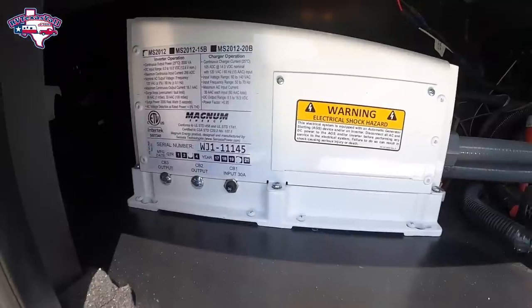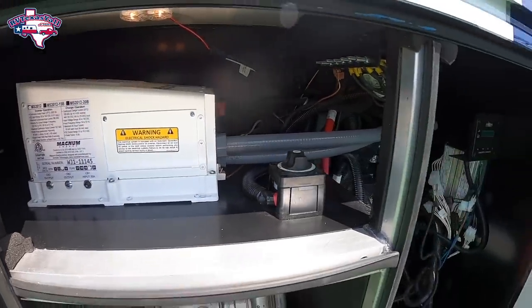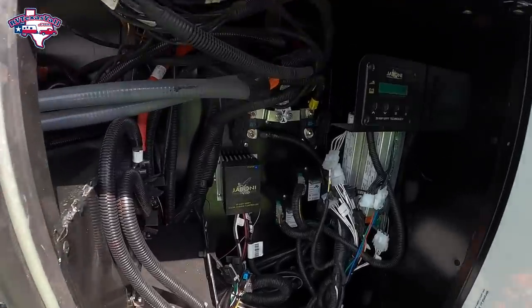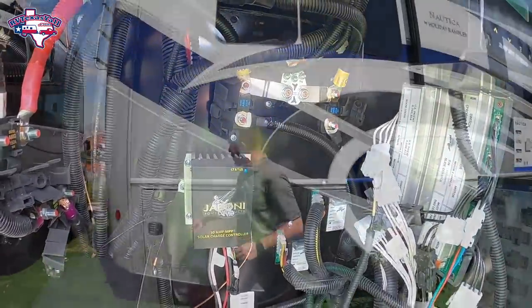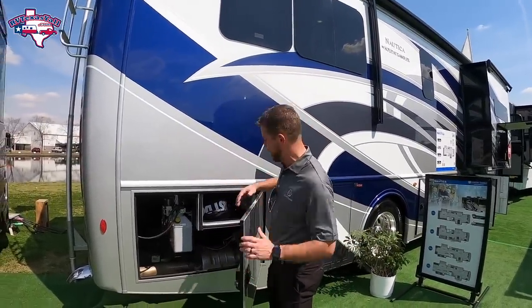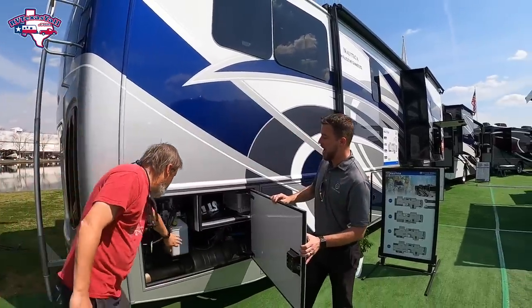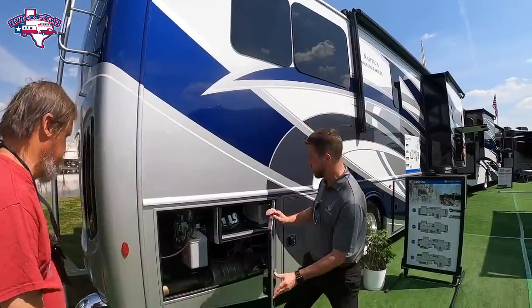We've got our electrical component — a 2,000-watt pure sine wave inverter. It's a pure sine, so everything's going to be safe. We have our solar controller right in here, and just all of our modules for our slide-out boxes and things like that. But the last compartment, we have our diesel exhaust. And also, this would be your fluid for your hydraulics, and it's easy to get to.